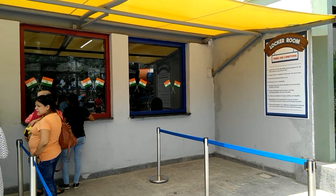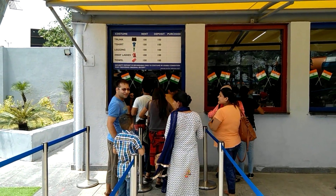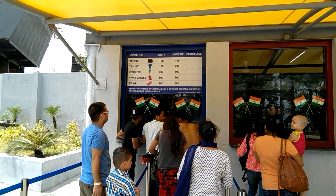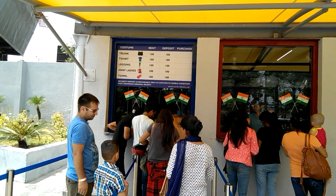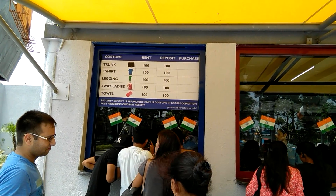I have purchased the tickets and got the band. Now it's time to go to the locker room and submit our bags and buy the costumes for the water world. When you enter Atlantic Water World, the first thing you find is the locker room. Costumes can cost from 100 rupees. We have got our locker numbers and I'm going in to submit my bags and change — see you on the other side.